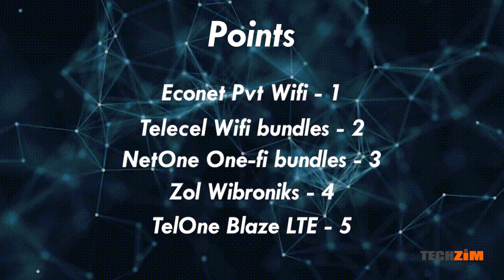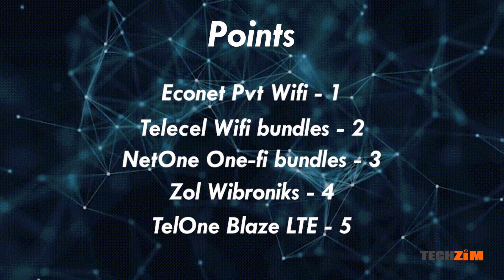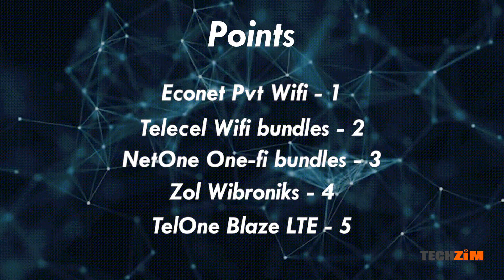That means Econet gets one point, TeleCell gets two, NetOne gets three, Zoll four, and TelOne takes home all five of them.